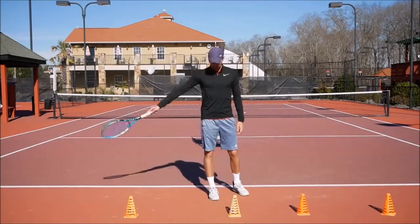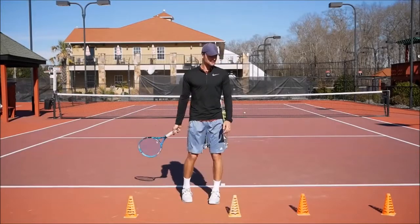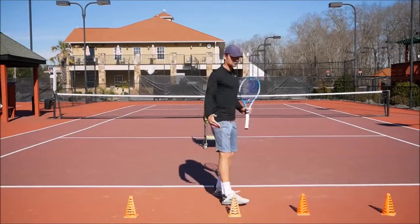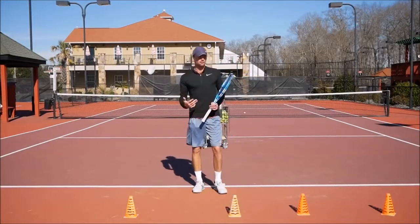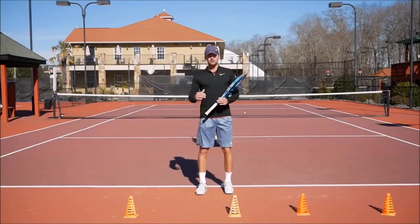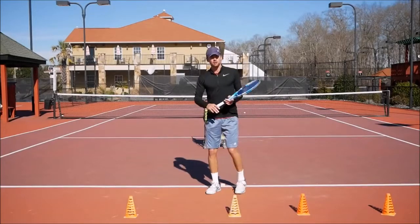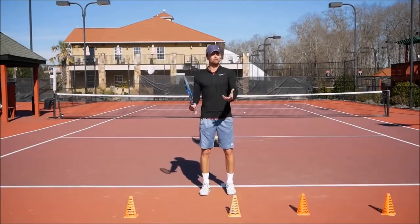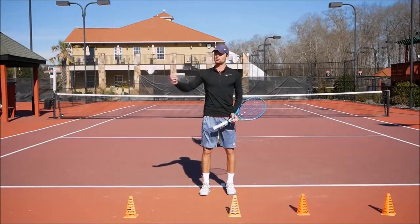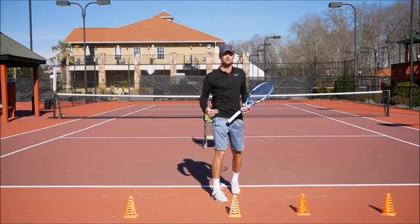We're going to put cones right behind you, about two to three feet behind the baseline, so you'll know you cannot pass them. All the shots that come to you, you'll have to stay on top of the baseline and move forward inside. Ores is going to feed the ball slowly, just in front of me, to get used to taking all the balls in front — with different heights, a little higher, a little lower.